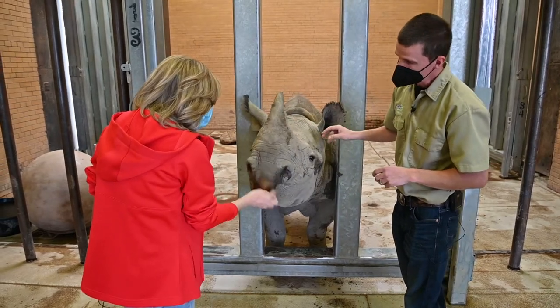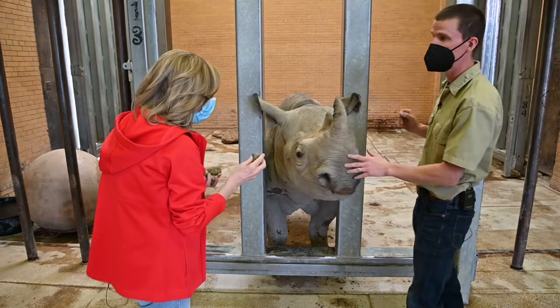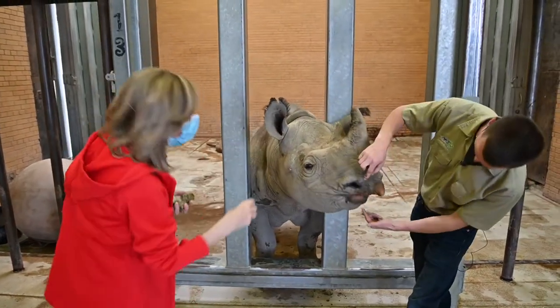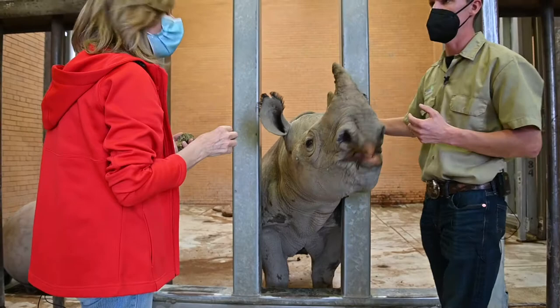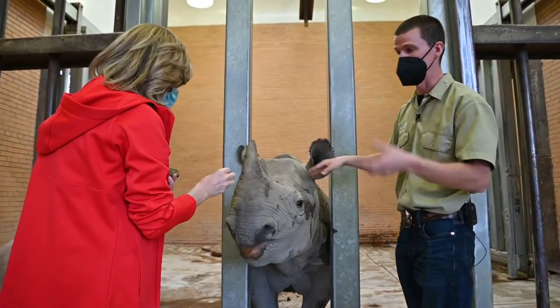Tell me about her lip. This lip is specific to where she lives and what she eats out in the wild. They have both upper and lower prehensile lips, which helps them grab branches. These guys out in the wild are 100% browsers, which means they eat trees, bushes, and shrubs.